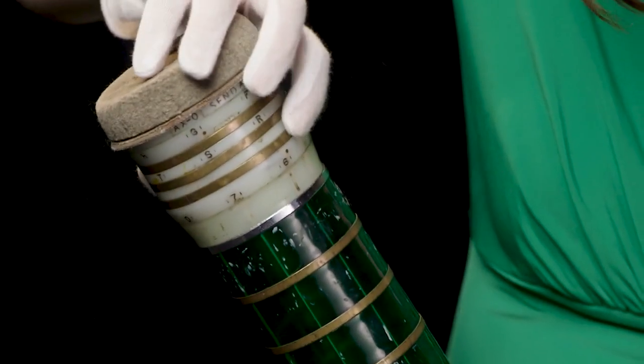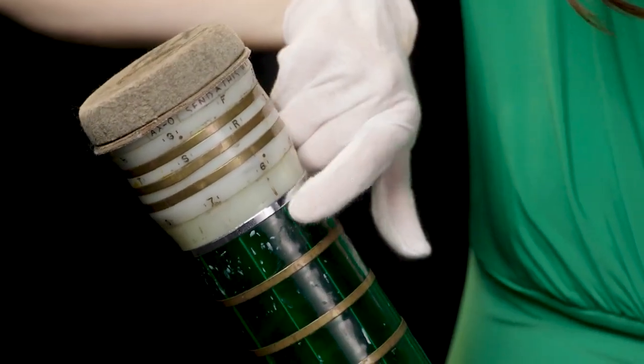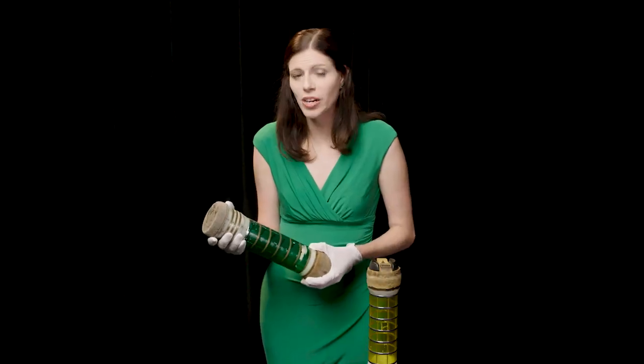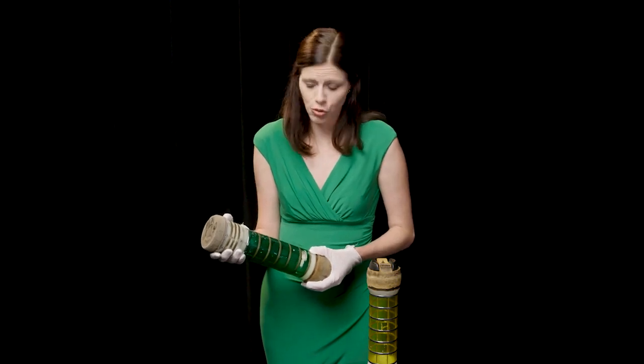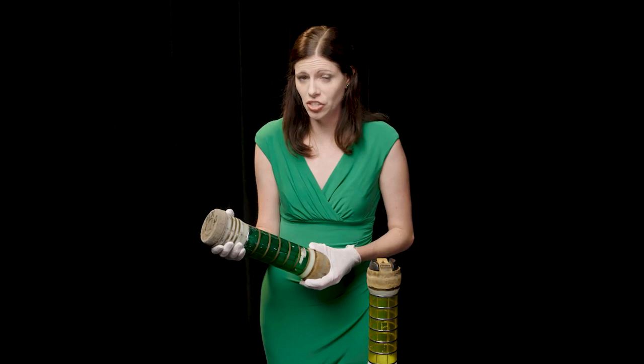So if you wanted to go to FR6, you would line all of the numbers up here. The system included provisions for misdirected or damaged tubes, but the rate of this was very low. Less than 1% did not reach their destination.